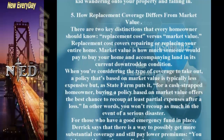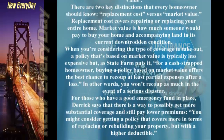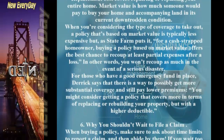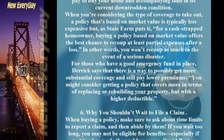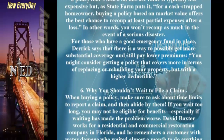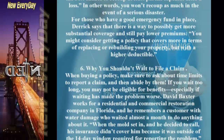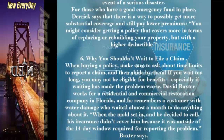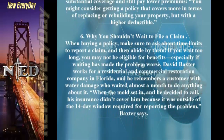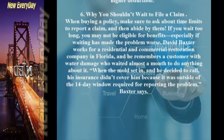Tip 5: How Replacement Coverage Differs From Market Value. Replacement cost covers repairing or replacing your entire home. Market value is how much someone would pay to buy your home in its current condition. A market value policy is typically less expensive, but for a cash-strapped homeowner it offers the best chance to recoup at least partial expenses after a loss — though you won't recoup as much in a serious disaster. Those with a good emergency fund might consider higher replacement coverage with a higher deductible to still pay lower premiums.